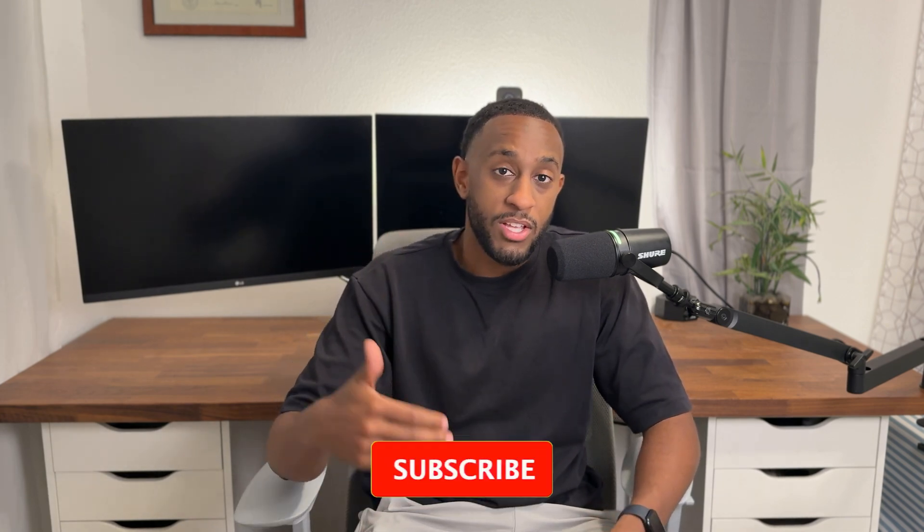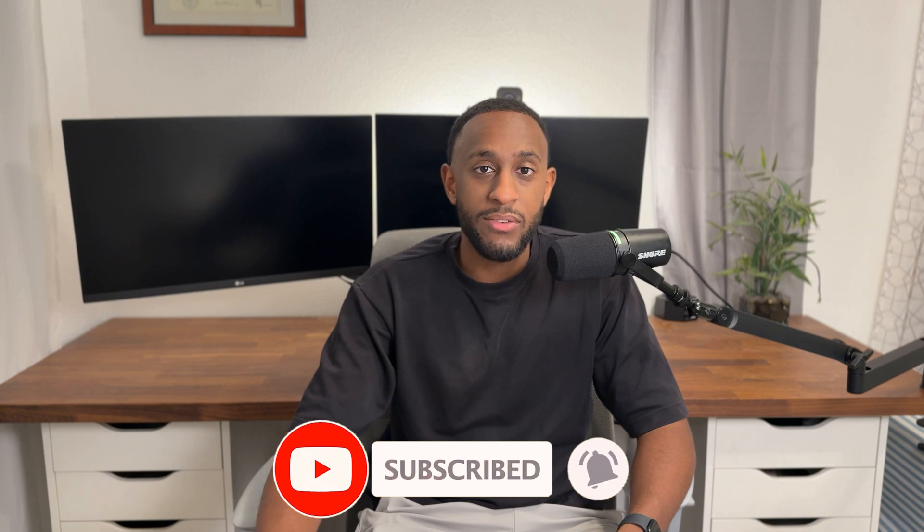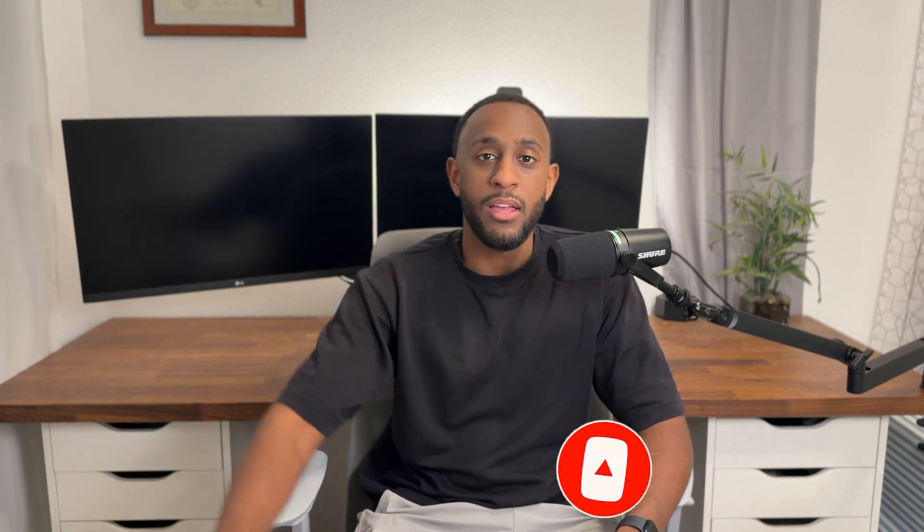I'm going to add the resume template down below. If you need assistance on how to land a network engineering position — literally going from zero — click the link down below and I can show you exactly how. If you found this video informative, please let me know. If you're struggling with resumes, leave a question in the comment section. If you like the video, give it a thumbs up. Feel free to subscribe. Thank you all so much for your time — it really does mean a lot. Peace.